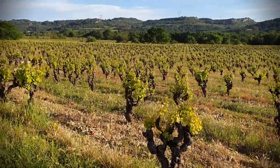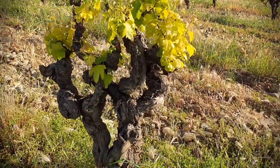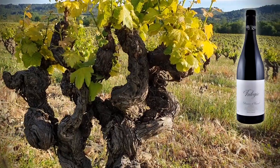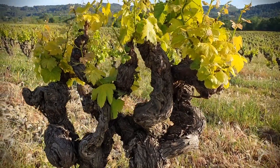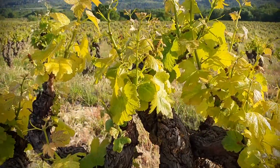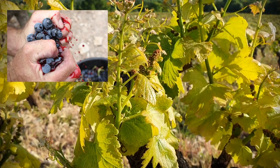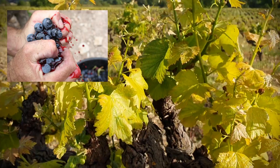We are here on one of the oldest vines we have, which is an old Alicant. It is part of the blend of Trilogy Red, with some Syrah and some Cabernet Franc. The Alicant was an old teinturier, so the juice, skin, and flesh are already dark and black.